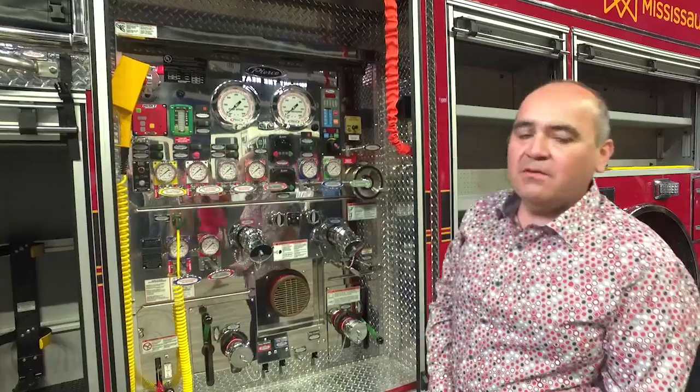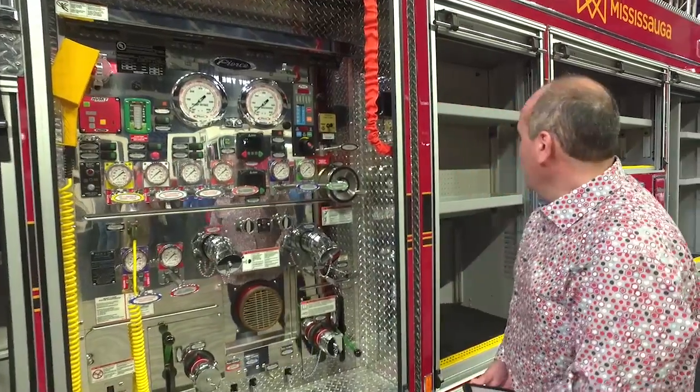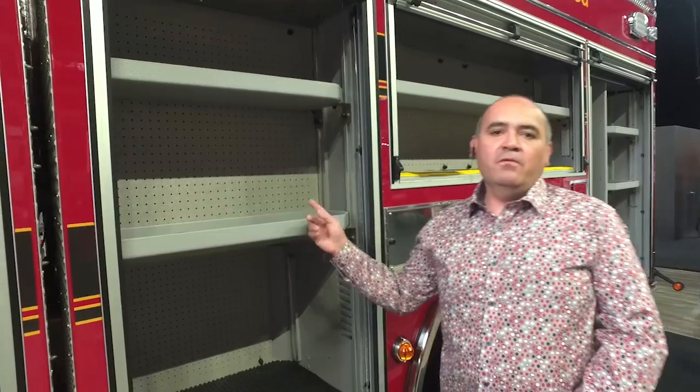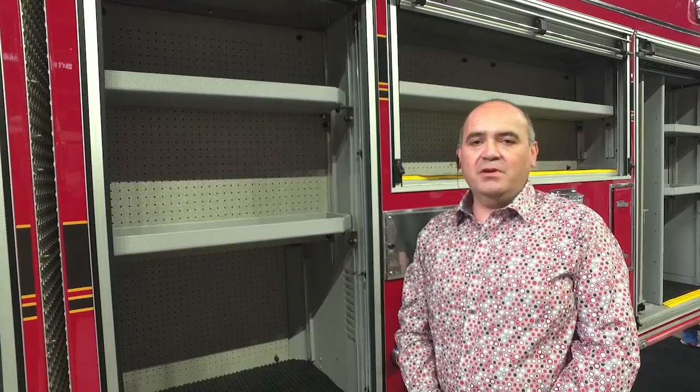Our truck features the Hale Q Max 2000 gallon per minute single stage pump with the Husky foam system. Traditionally this is the type of pump we go with and are continuing on with. Moving down the line, each and every compartment features pegboard for the ease of mounting fire equipment and the accessibility and quickness for the firefighter to reach and grab.